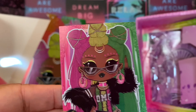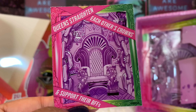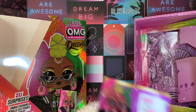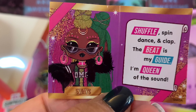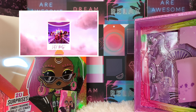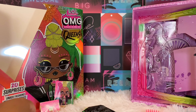She comes with a picture card — the artwork is beautiful as always. It says 'Sways,' and on the back: 'queens straighten each other's crowns and support their BFs,' with her chair. There's also a card that says 'shuffle, spin, dance and clap — the beat is my god, I'm queen of the sound.' And this one says 'Let's party' — it's an invitation to the queen's gala, like from the LOL Surprise music video. Very cute.